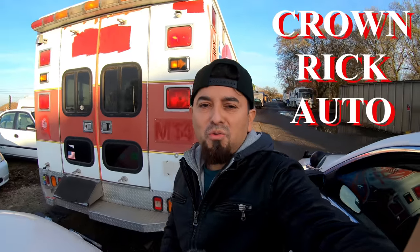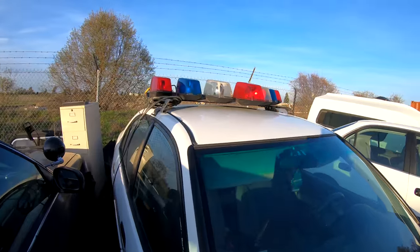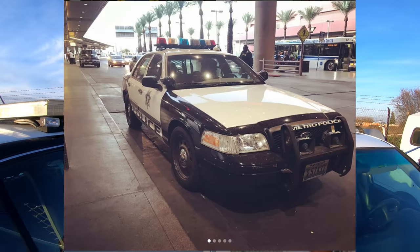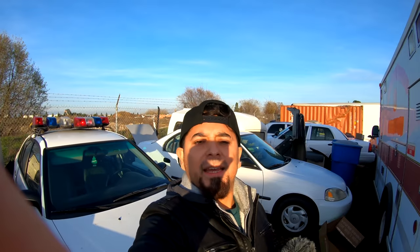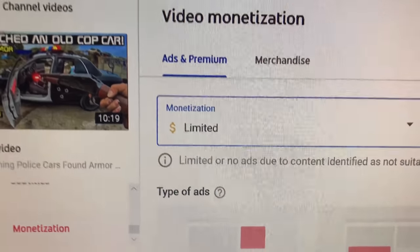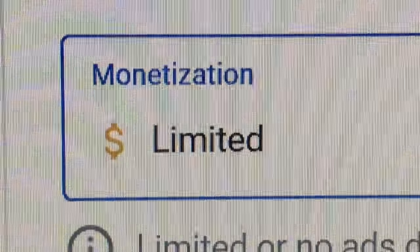Hey, what's going on guys, I'm Rick, welcome to Crown Rick Auto. In my last video I said if we made it to 5,000 likes I would build a Las Vegas Metropolitan Police Department vehicle, and we met that goal in less than three days — thank you guys so much. Unfortunately the video got demonetized, so I guess I like working for free.